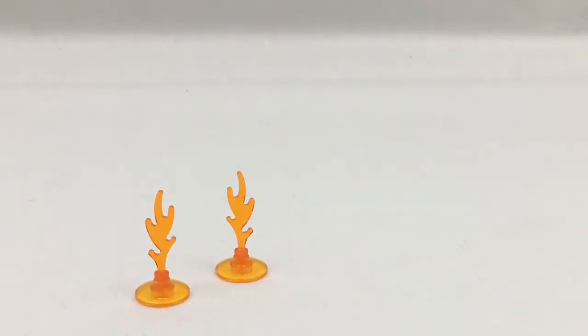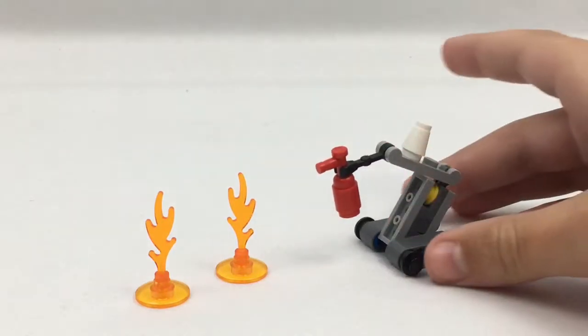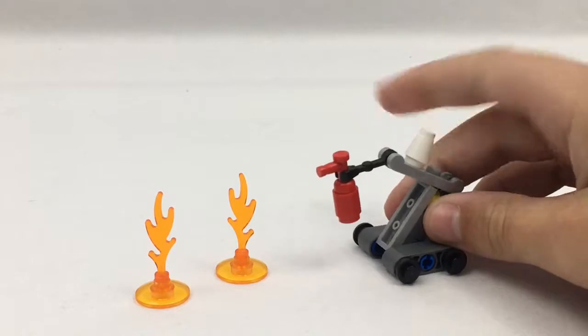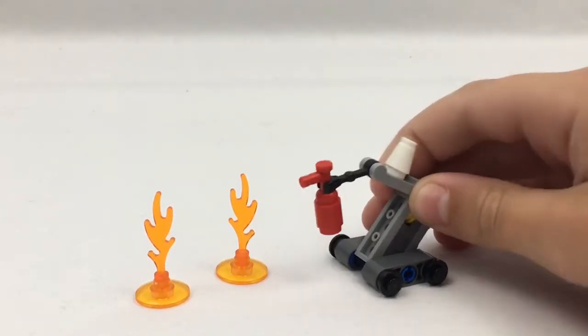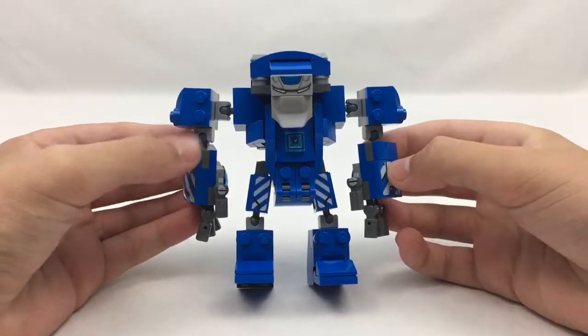For the builds, they give you these little fire pieces and also Jarvis with a fire extinguisher to put out the fires. Jarvis is pretty cool, though I don't know why this one doesn't match the one in the poly bag.